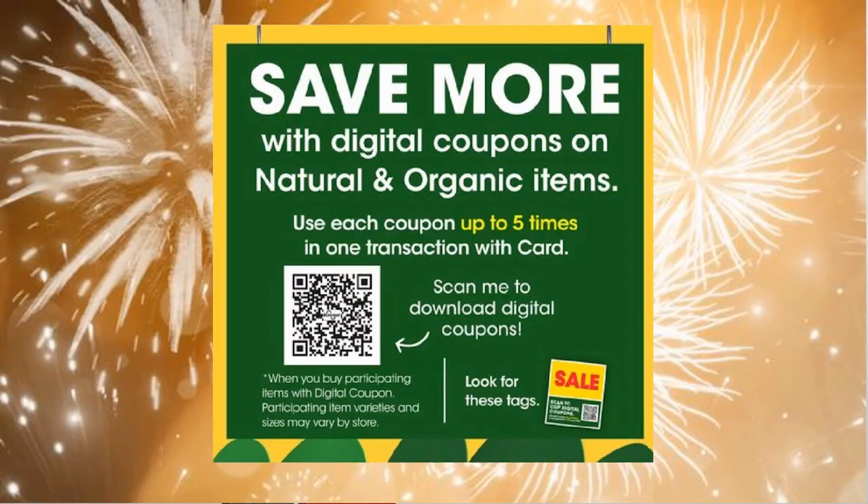There's a brand-new sale that started this week — likely running the entire month of January, as happened last year. It's a natural and organic digital coupon sale, tied to New Year's resolution health goals. These are store coupons, so you can pair them with manufacturer coupons, rebate apps, and all that. Let's check out some of these deals.